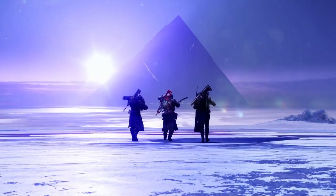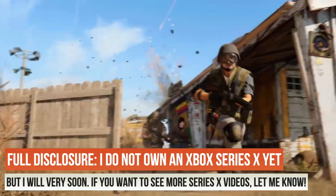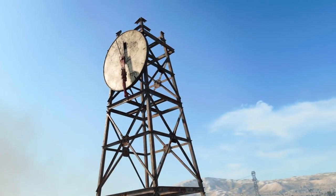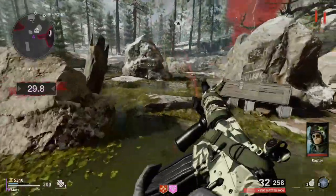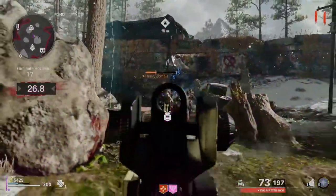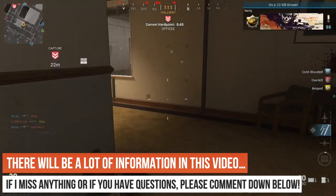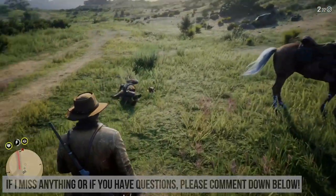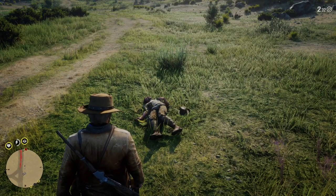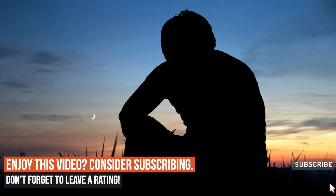Hey everyone, it's Matt aka Tech Ranger. Today I wanted to make a video on 4K displays and what you might need to upgrade when buying a new console, or if you even really need to upgrade in the first place. This video is going to look at what you might need in terms of a display, but also whether that display actually shows 4K, and whether your games support 4K 120Hz.